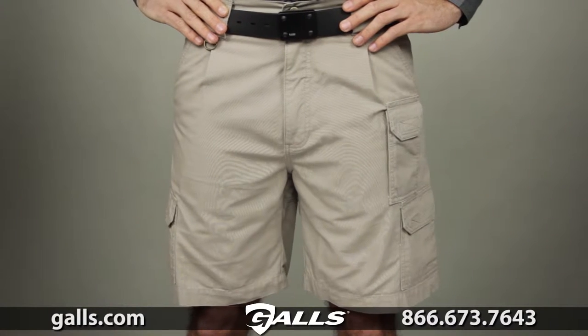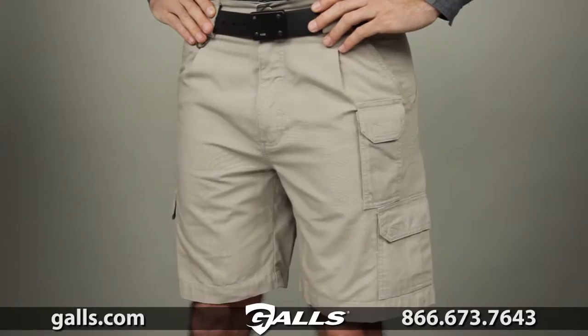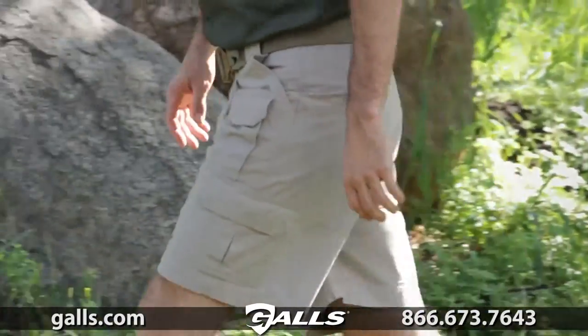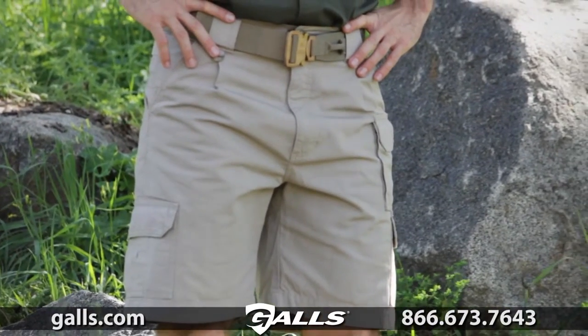The 5.11 Tactical Short is the consistent choice of law enforcement professionals and tactical operators around the world. This short offers all the utility and performance of our standard 5.11 Tactical pant in a quick and comfortable package.